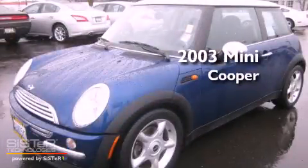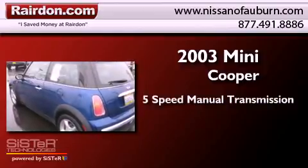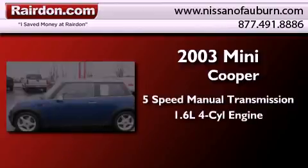This is a 2003 Mini Cooper. This compact has a 5-speed manual transmission and an inline 4-cylinder engine.